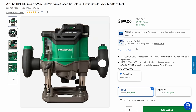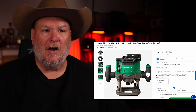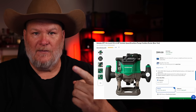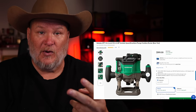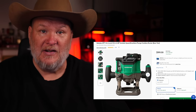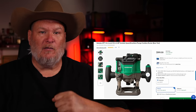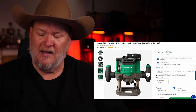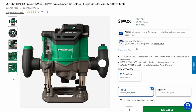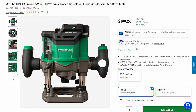This is an absolute beast of a router — a bare tool. Here's the deal: it's part of their Multi-Volt system, so it can take 18-volt or 36-volt batteries, or you can get an AC adapter. Imagine: in the shop, plug the AC adapter in; going on site, grab a battery and take it with you. I wish more companies would do this. It's $50 off down to $200.